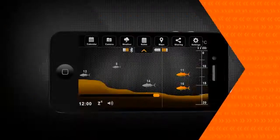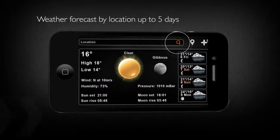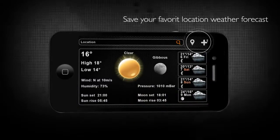Up-to-date weather reports based on your favorite locations provide accurate five-day forecasts, including air temperature, cloud cover, wind speed and direction, humidity, pressure, and even the position of the sun and moon, so there's no need to get caught out again.